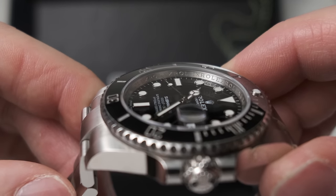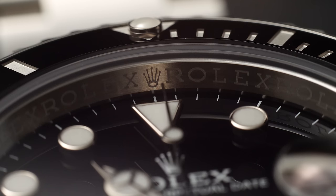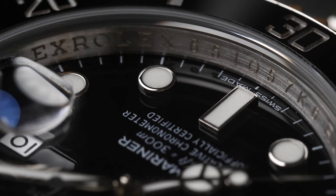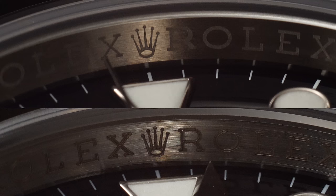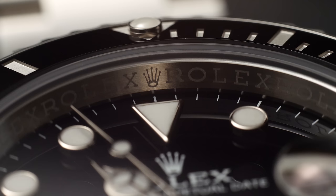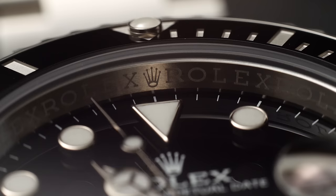Now we're going to look at the rehaut — the inner ring connecting the dial to the bezel — which has 'Rolex' written all the way around, engraved or laser-etched. At 12 o'clock there's the Rolex crown logo, and at six o'clock the serial number. Two main things to look at: first, how the text is executed — Rolex laser engraves this precisely, it is super clean and perfectly sharp. Second, on the right-hand side of the dial (one o'clock to five o'clock) the X of Rolex lines up with the hour markers, and on the left-hand side (seven to eleven o'clock) the R of Rolex lines up with the hour markers.